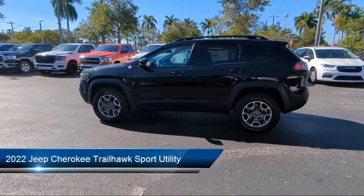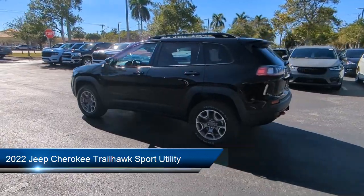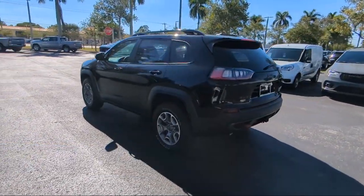It comes equipped with Apple CarPlay and Android Auto, heated front seats, and an off-road suspension package.